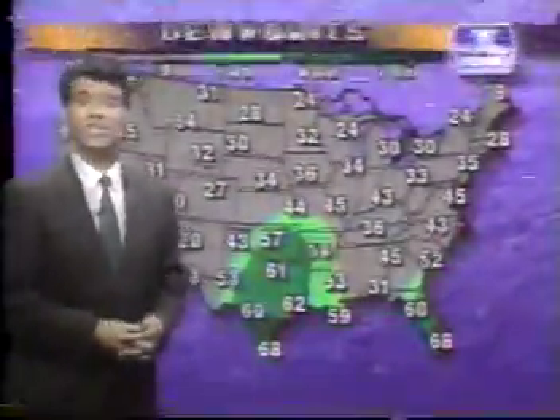Let's take a look at a typical dew point map. Up to the north, we have colder dew point temperatures in the 30s, yet down to the south, dew point temperatures are much higher in the 60s in Texas and Florida, and even 70 degrees.